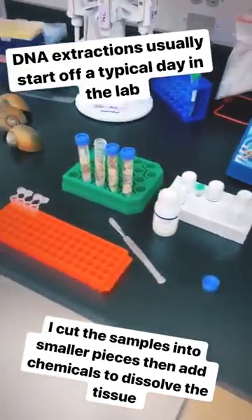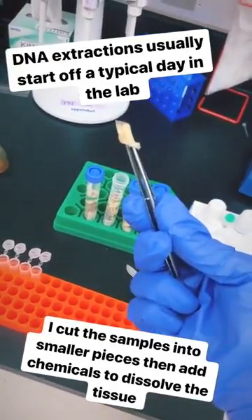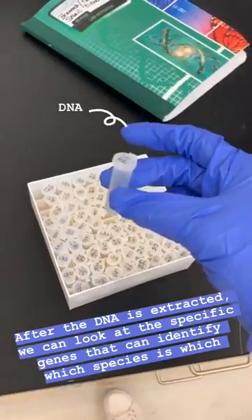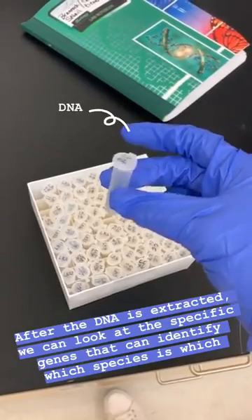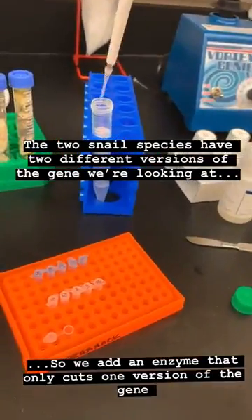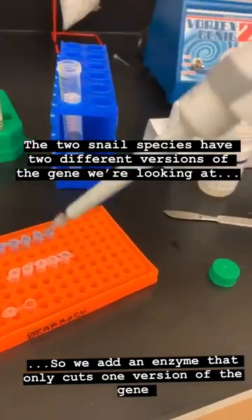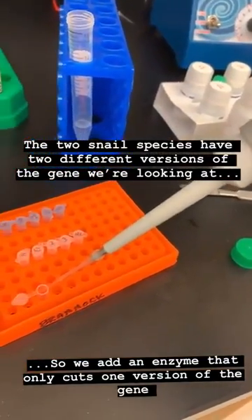A typical day in the lab usually starts off with me doing DNA extractions from preserved tissue samples. We then use chemicals to digest the genes, and the two snails have two different versions of the genes, so it allows us to tell which snail is which.